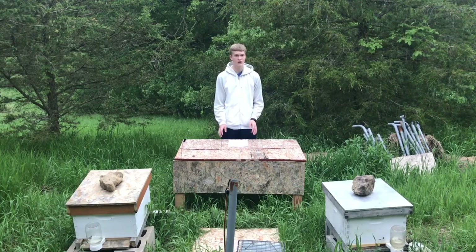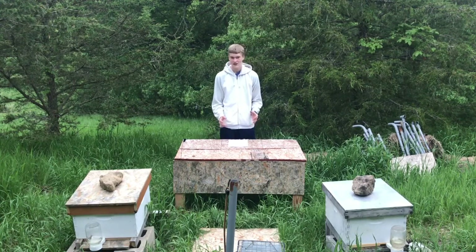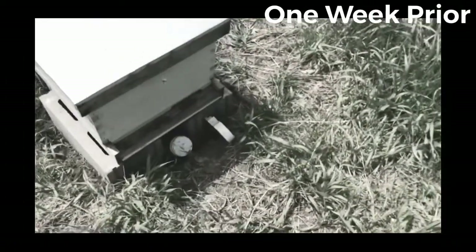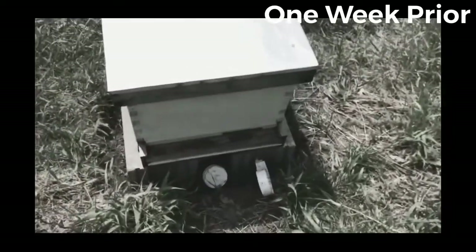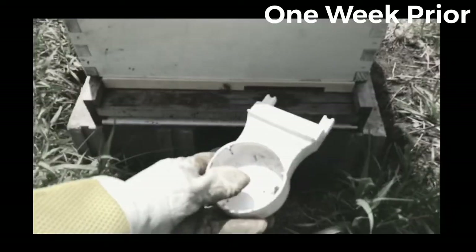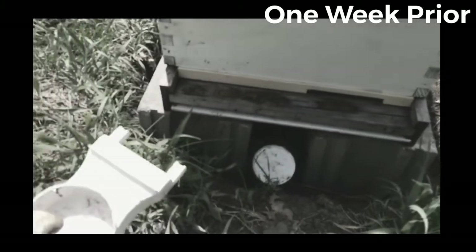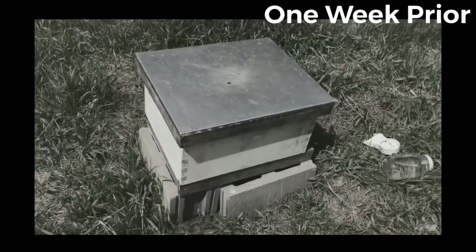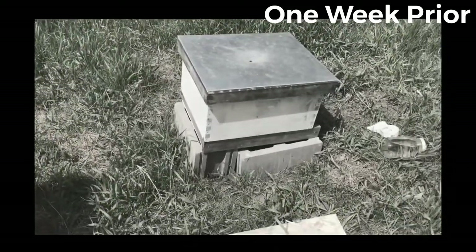One week prior to the animal's capture is when I first noticed this problem. In my video titled 'Checking to make sure my queen is still alive,' I first noticed that the entrance feeder of my hive had fallen off. It kind of looks like an animal tried to get to it — more signs that an animal actually did probably come over here and try to get stuff.